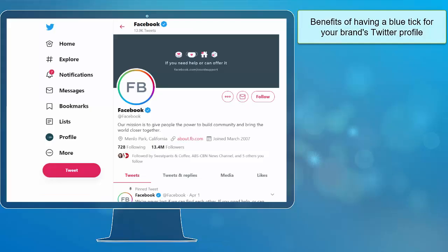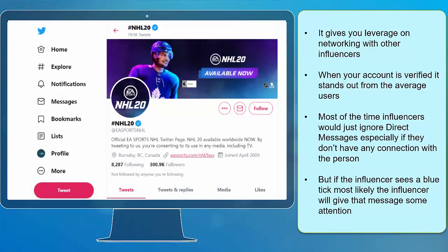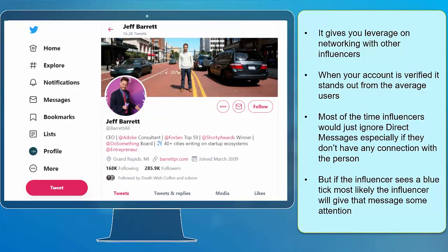Now let's proceed with the benefits of having a blue tick for your brand's Twitter profile. First, it is a sign of credibility and trustworthiness in the whole Twitter community. It also gives you authority and credibility over average users because being verified by Twitter is earned. That is why it gives your brand a great impression and trust from other users. Next, it gives you leverage on networking with other influencers. When your account is verified, it stands out from the average users.